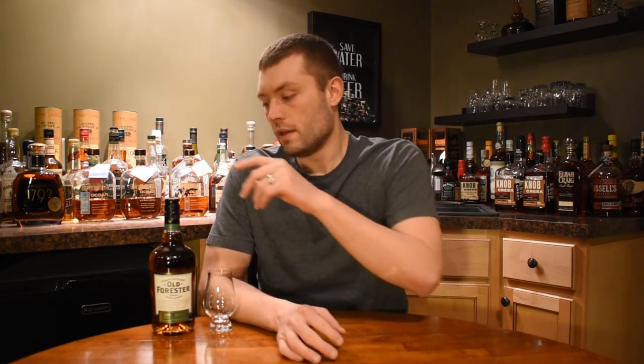We're back with another Old Forester product. I love Old Forester. I'm really excited about this one — there's been a lot of hype over this bottle. I was able to pick one up locally for a decent price. So this is Old Forester Rye Whiskey. This is 100 proof. It's a straight rye whiskey, meaning it's at least two years old. Age is not on the bottle, so not 100% sure.